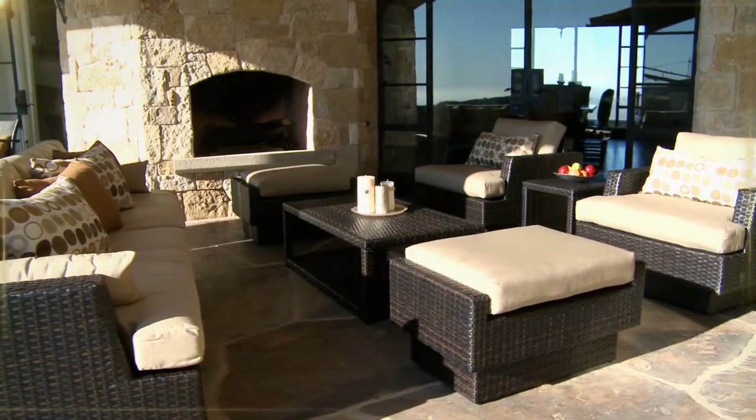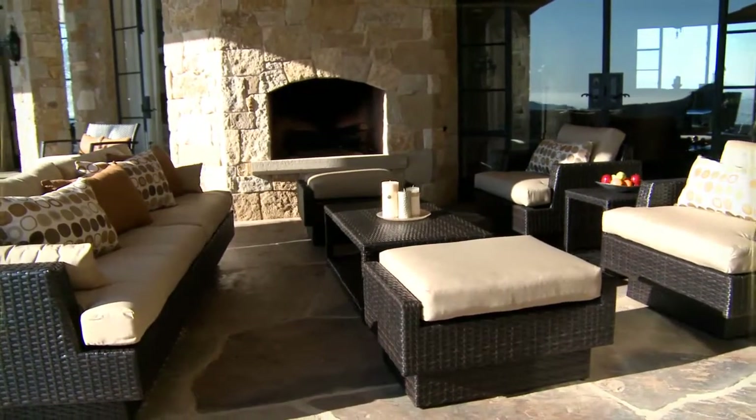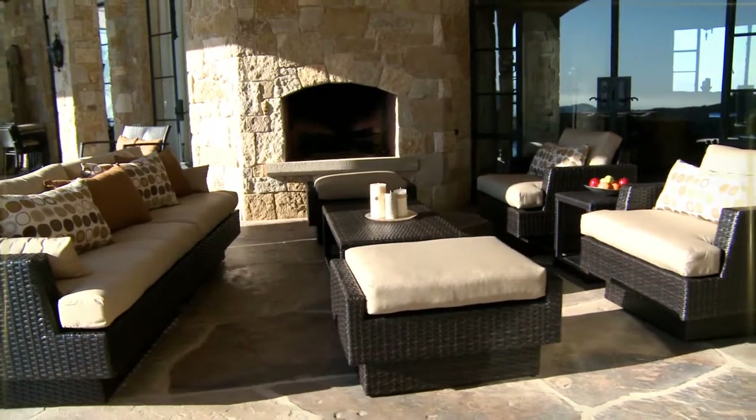Sit back, relax, and sink into the deep 5-inch Sunbrella cushions that will make this your new favorite sofa and seating group.